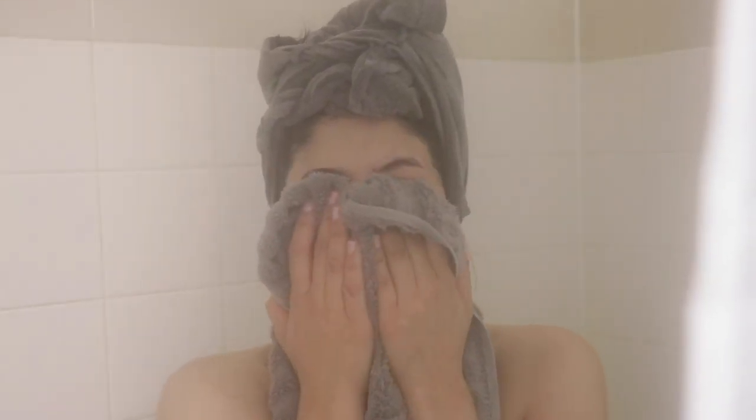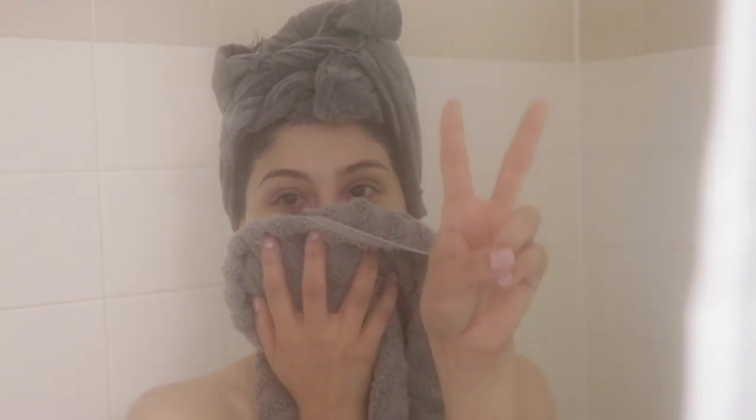Sometimes I don't even use a t-shirt and just walk out of the shower with my hair completely dripping — it depends whether I'm going to do my hair right out of the shower or do my makeup first. I did my makeup, and now we're going to move on to the styling part of the video. When I go to style my hair, it always has to be completely drenched. As you can tell, my hair kind of got dry while I was doing my makeup, so this is my hair with no extra product.